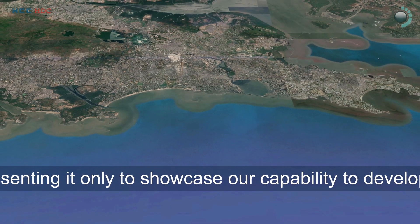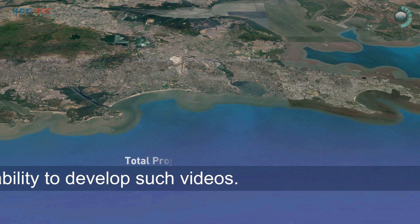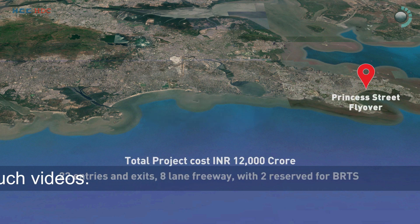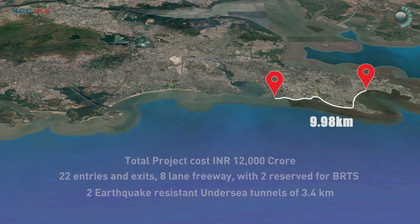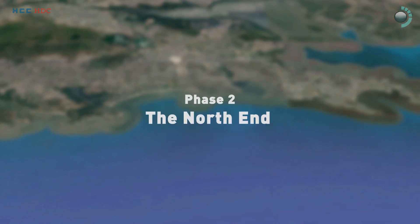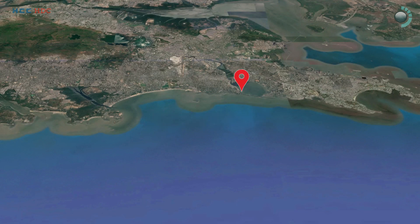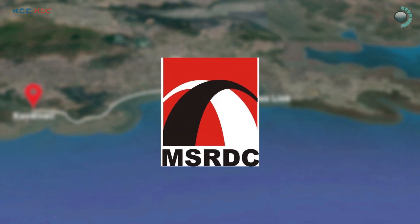The project is divided into two phases. Phase 1, the south end, from Princess Street Flyover to Worli end of Bandra-Worli Sea Link — a stretch of 9.98 kilometers — to be executed by Municipal Corporation of Greater Mumbai, MCGM. Phase 2, the north end, from Bandra end of Bandra-Worli Sea Link to Kandivali, to be executed by MSRDC.